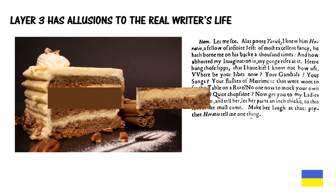Layer three has allusions to the real writer's life. This can be seen in the plays as written — you don't need a facsimile of the first folio to understand it. Plays such as Hamlet contain so many allusions and parallels that we could devote entire videos and long hours to discuss them.